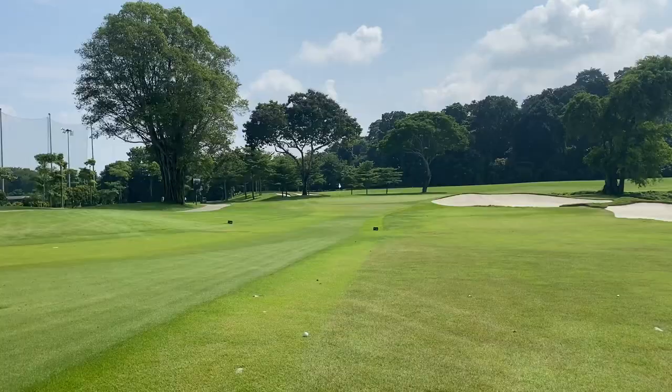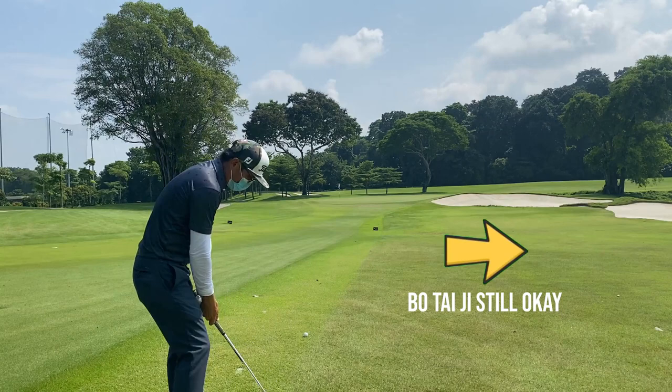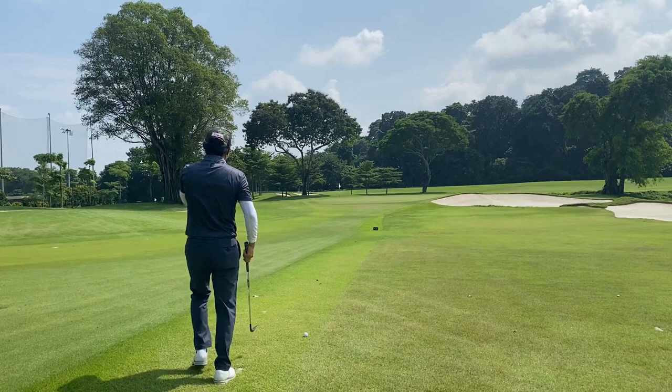If I mention something about the red zone with a red arrow, it means that you never want to be there — you will have a really big score. If there is a yellow arrow, it means that it's okay to miss there and there's a possibility of saving par.